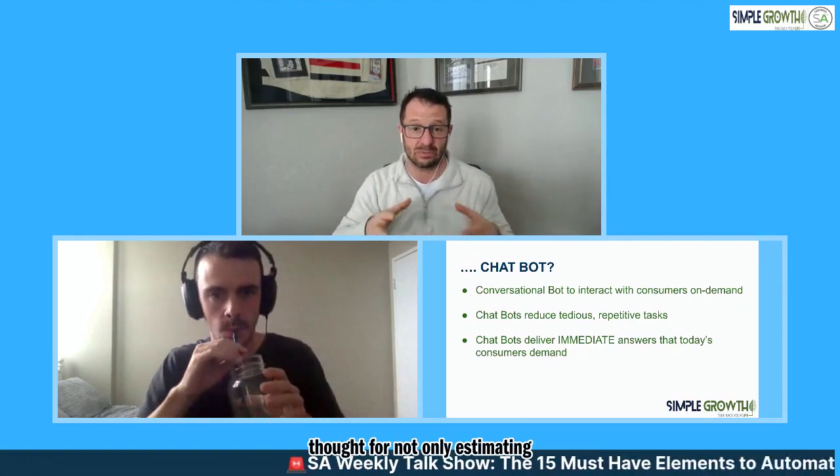The form is great because some people haven't shifted, so you need a form plus the automated bot - not only for estimating, but customer service. Dylan's going to get into how that can go through your website, text messaging, automated QR codes, and a whole bunch of other things.